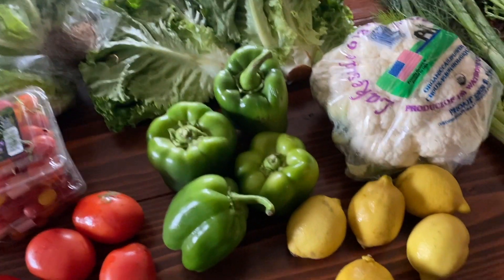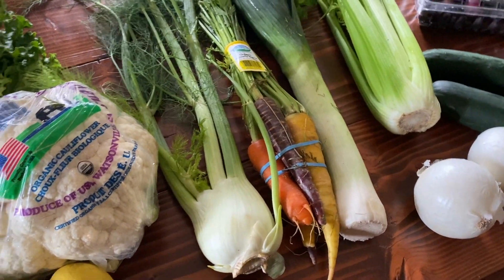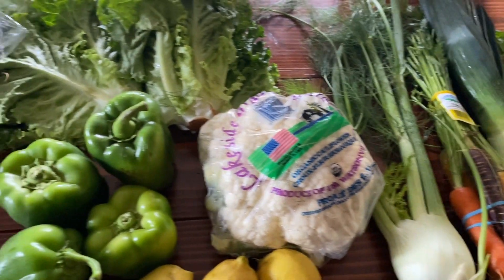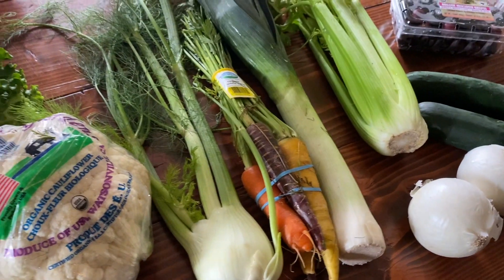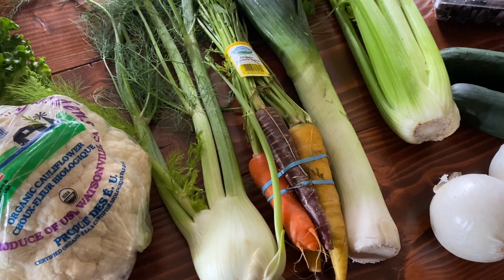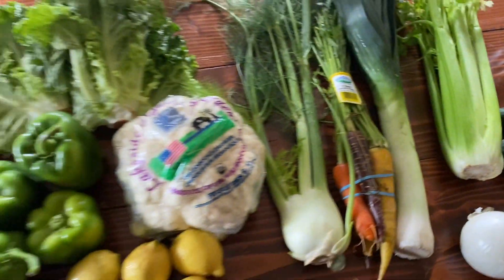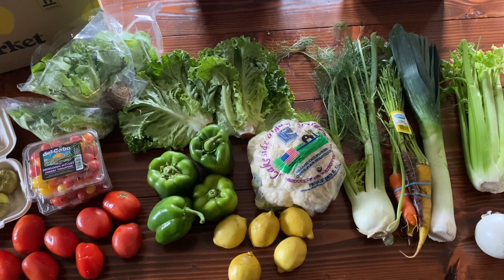I'm excited too. I think this is the freshest stuff we've gotten. I wonder if now that it's not so unbelievably hot, this stuff is going to be a little bit easier to transport. I think the heat really did us in on a few of those boxes — the food was good but it went very quickly. But yeah, this is a real beauty of a Misfits box. Super happy with it.